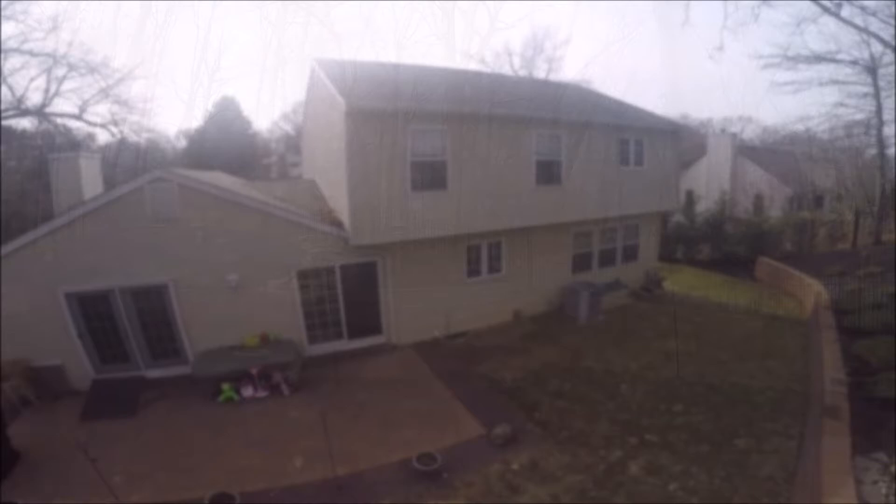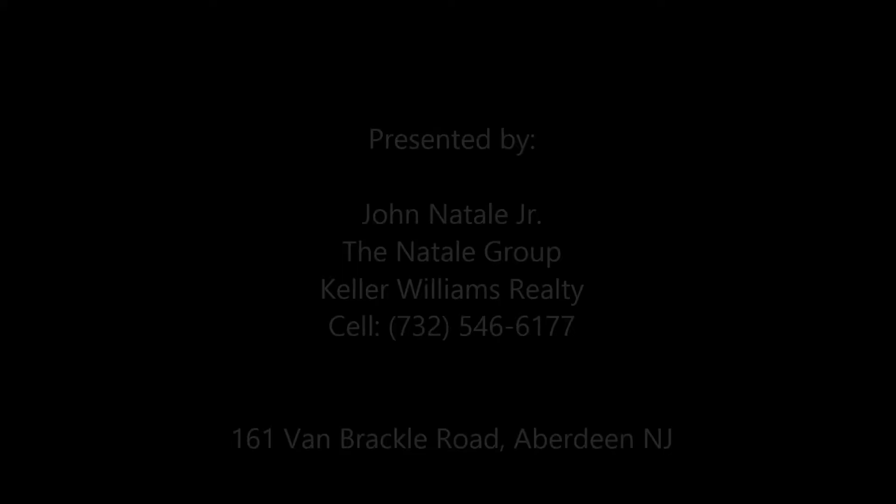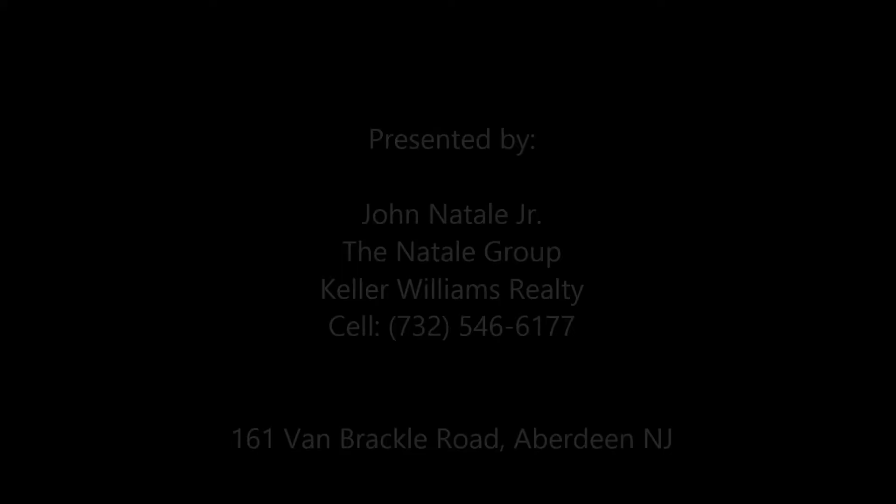Thank you for allowing me to guide you through 161 Van Brackle Road in Aberdeen, New Jersey. If you have any questions at all, please feel free to reach out to me directly. Thank you, and have a great day.